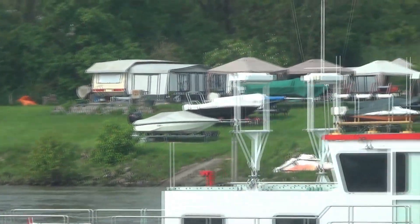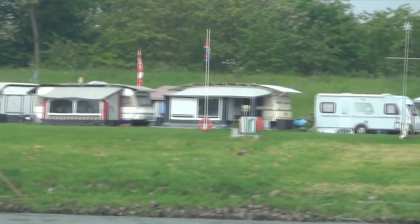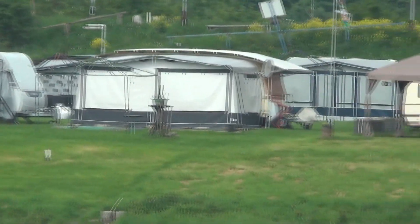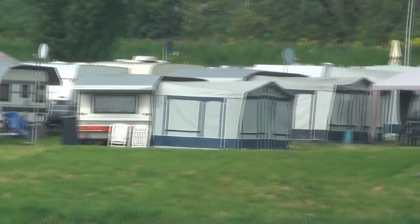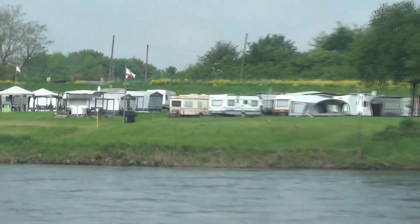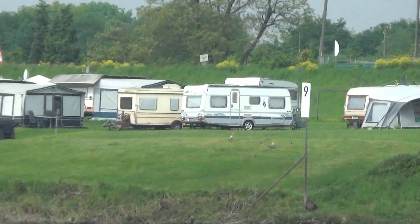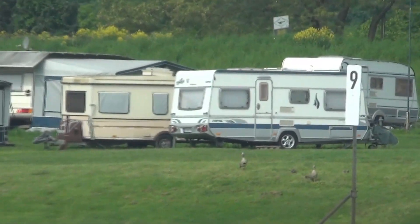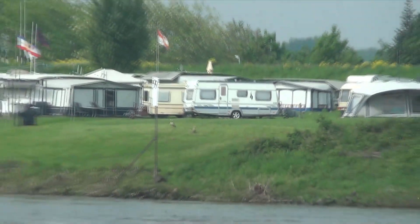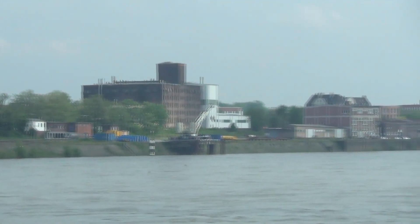We're now coming into Cologne and I see a campground here — see those campers? The large majority of RVs in Europe, from what I understand, are travel trailers like that. They just don't have the big Class A's like we do here in America.